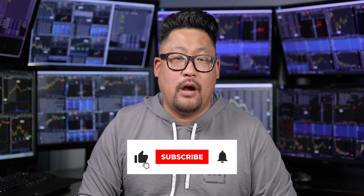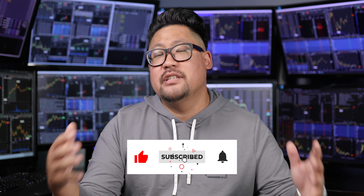Guys and gals, if you like what you heard, do me a favor — like, comment and subscribe. Hit that notification bell if there's anything else you want to hear from me, or anything you have questions on or want me to cover. Drop that comment and we'll definitely get on it. Peace and love, everyone.